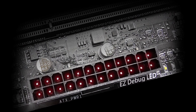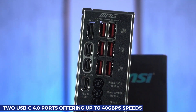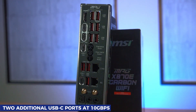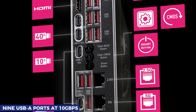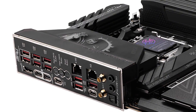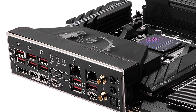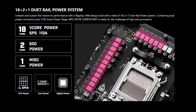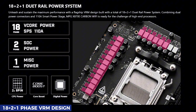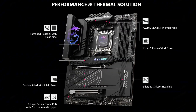The connectivity on this board is impressive. You get two USB-C 4.0 ports offering up to 40 gigabits per second, two additional USB-C ports at 10 gigabits per second, and nine USB-A ports at 10 gigabits per second. MSI completely ditches legacy USB 2.0 ports here, making sure you're ready for today's fastest peripherals. Power delivery is also rock-solid with its robust 18+2+1 phase VRM design, ensuring stable performance even when pushing high-end Ryzen processors to their limits.